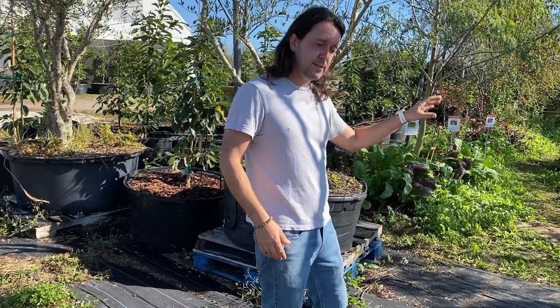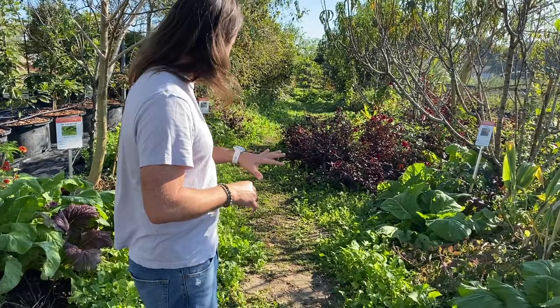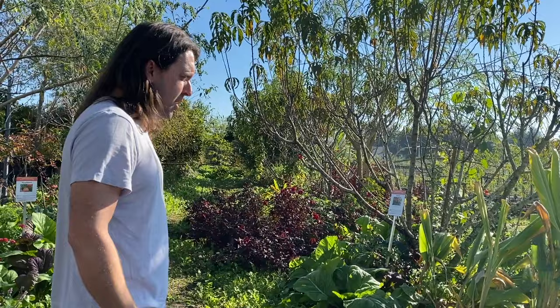Everything you see here is going to be edible, medicinal, usable — whether for humans, livestock, or feeding the soil itself. Even our ground cover down the middle is edible and medicinal. We've got five different types of clover fixing the soil and repairing atmospheric nitrogen. We've got daikon radishes and turnips that we're eating, chickens are eating, cattle can eat, and they create good biomass.